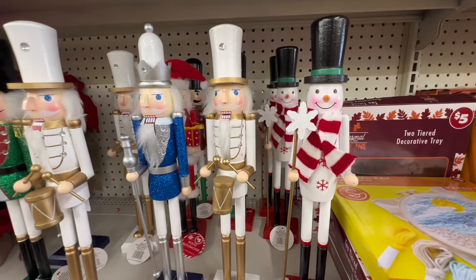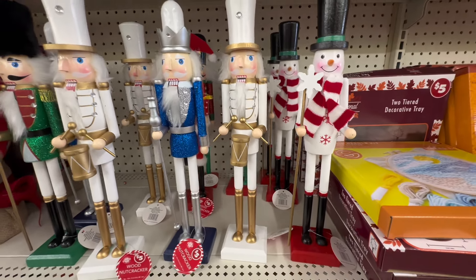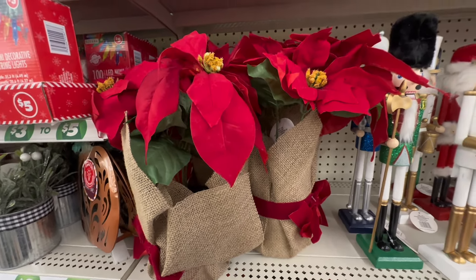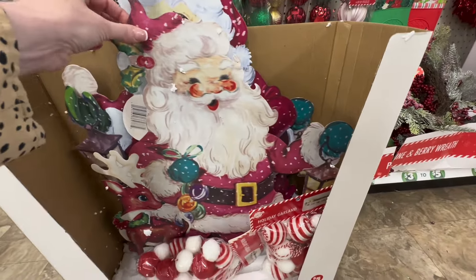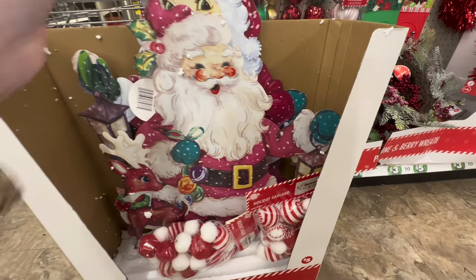I also noticed that they have a brand new snowman nutcracker in stock at $5 in the plus section. I found these lovely faux poinsettias at $5 in the plus section. They also have the metal vintage looking Santas, which are quite substantial size at $5, and they had them in some other sections as well.